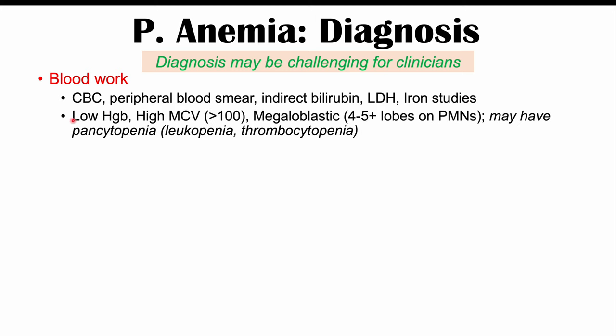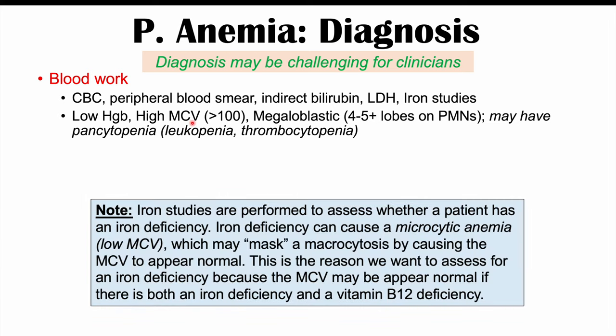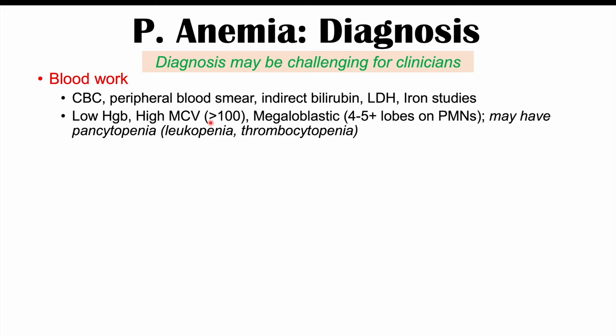Blood work will show low hemoglobin indicating anemia, and a high MCV (mean corpuscular volume) over 100, indicating larger red blood cells consistent with macrocytic anemia. Once macrocytic anemia is identified, we look at whether it is megaloblastic by examining PMNs (polymorphonuclear white blood cells or neutrophils) for hypersegmented nuclei — four to five or more lobes — which indicates an issue with DNA synthesis.